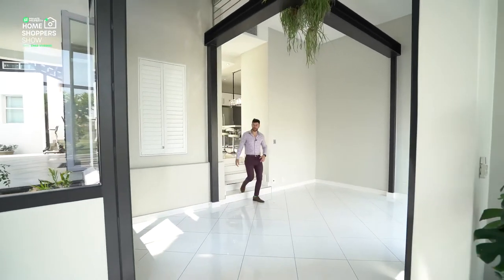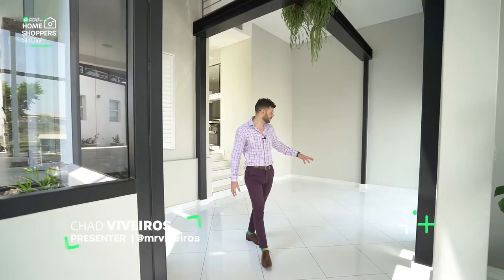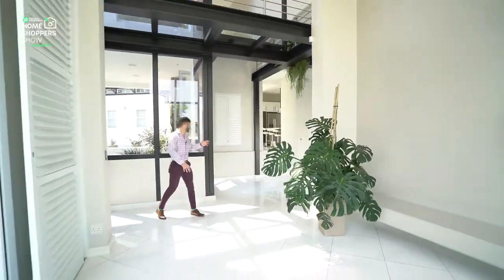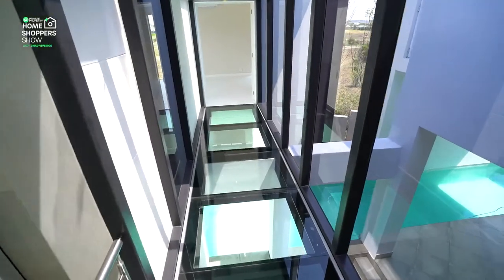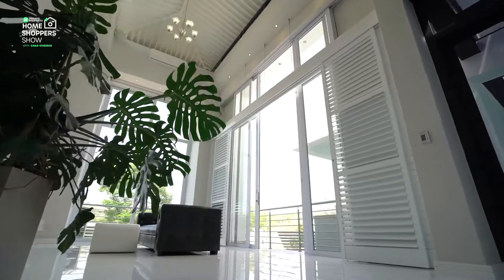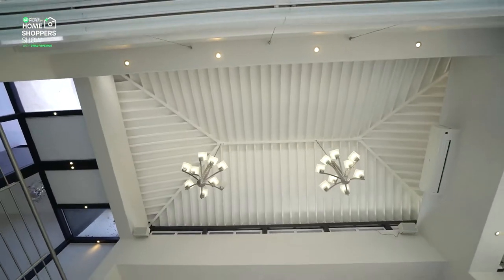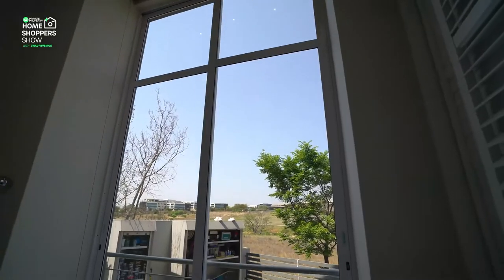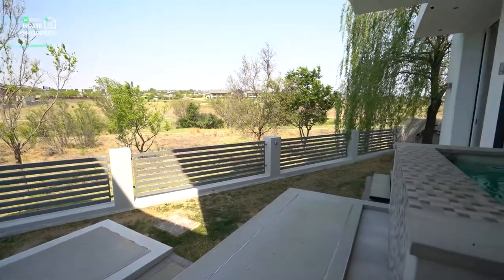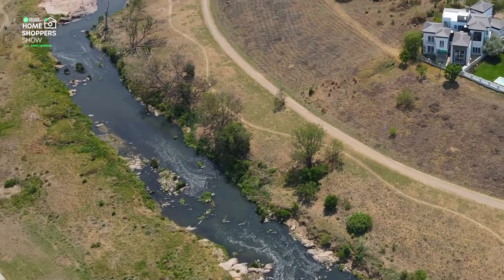Coming down this set of stairs you find yourself in your master lounge area — or a mix of two different living areas. There's plenty of space for a dining room table. Behind me, all this glass, and up above you can see the glass walkway stretching all the way to the rest of the home. The lounge has double doors opening onto the stunning pool and all the space for your entertainment area. Triple-volume ceilings, air conditioning, and an almost wall-to-wall, floor-to-floor window that opens on both sides looking out onto the beautiful nature of Waterfall — and right over there is the river.